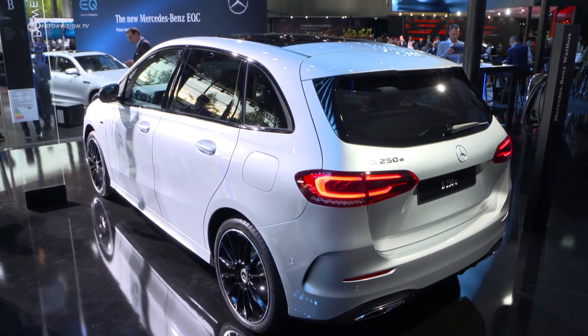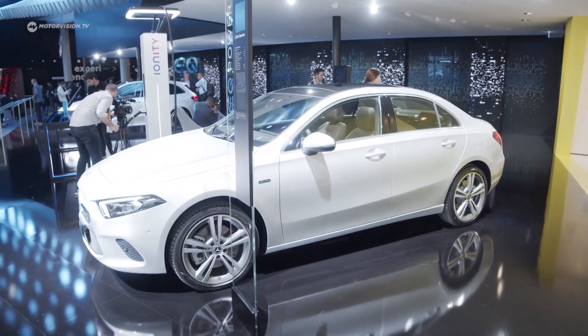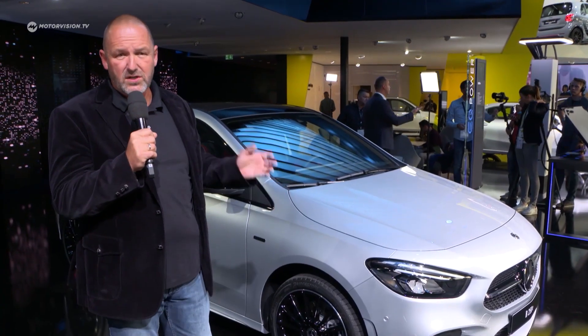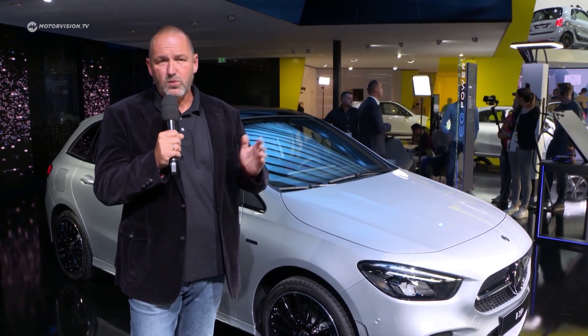Mercedes is pushing electrification into their fleet, and so for the very first time here at the IAA we find plug-in hybrids as compact cars. You see here the B250e and the A250e for the very first time. The cars can drive fully electric about 70 kilometers, and interestingly you can charge these cars very quickly — on a normal wallbox it will only take less than two hours for a charge from 10 to 100 percent.